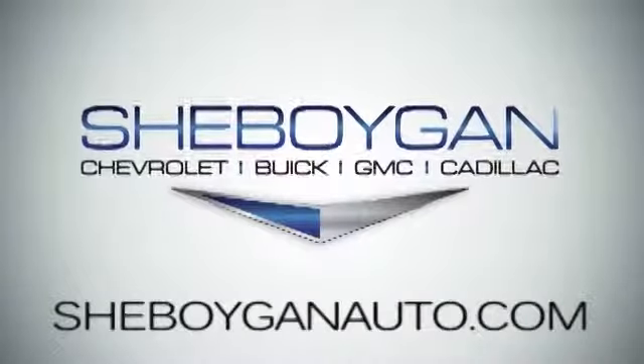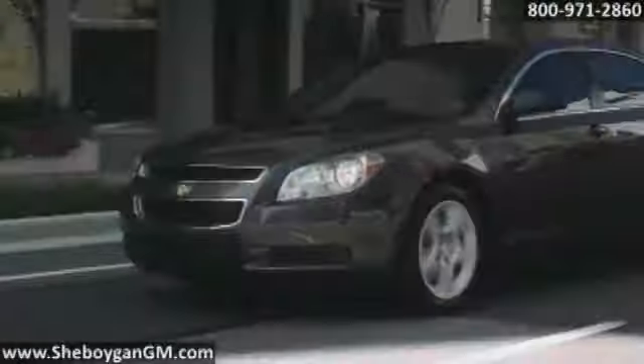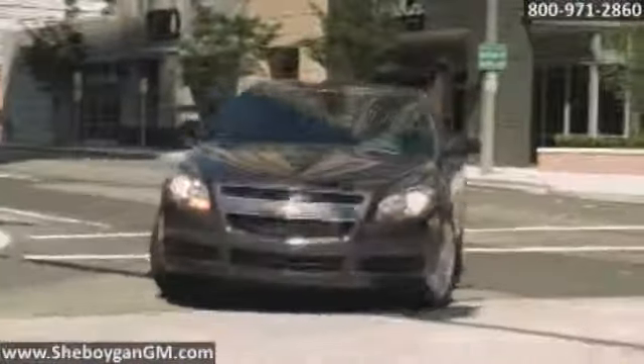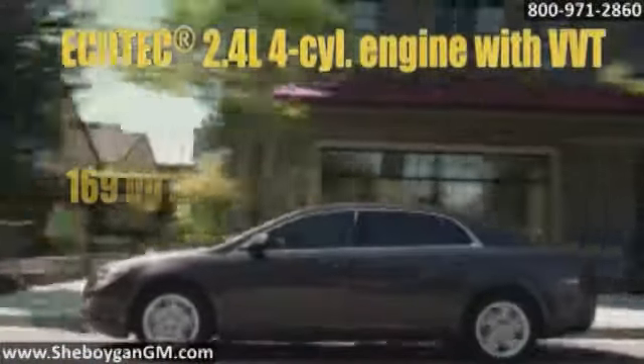At Sheboygan Chevrolet Buick GMC Cadillac, we treat you as friends and family in a stress-free environment. Here's the vehicle for you: the 2014 Chevrolet Malibu. Meticulous attention to detail inside and out, the 2014 Chevy Malibu.